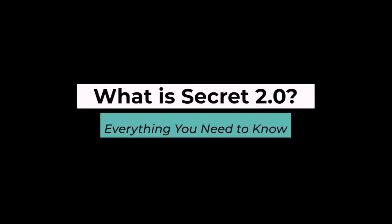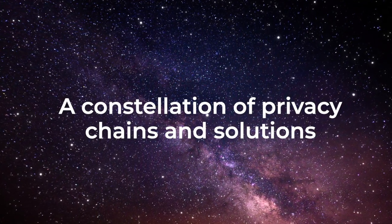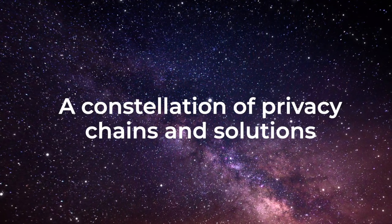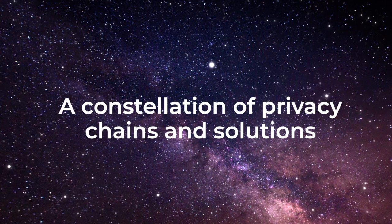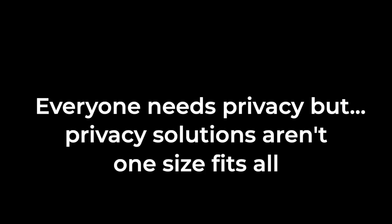Secret is now adding to this privacy toolbox for builders. Secret 2.0 is the vision for a constellation of privacy chains that would include more privacy solutions in addition to these trusted execution environments. The core thesis is that everyone needs privacy, but privacy solutions aren't one size fits all.